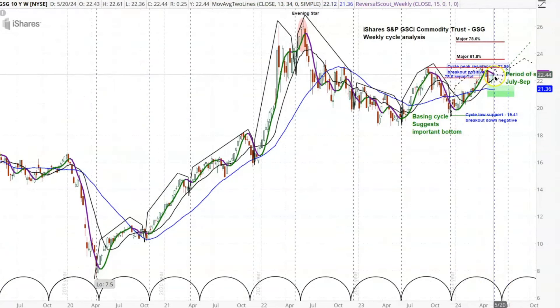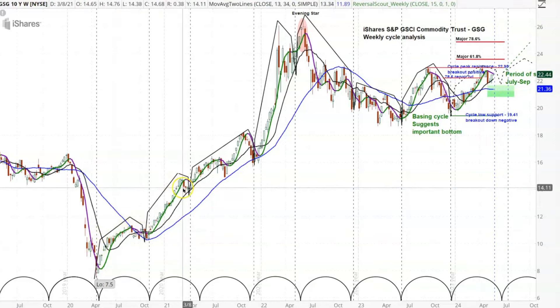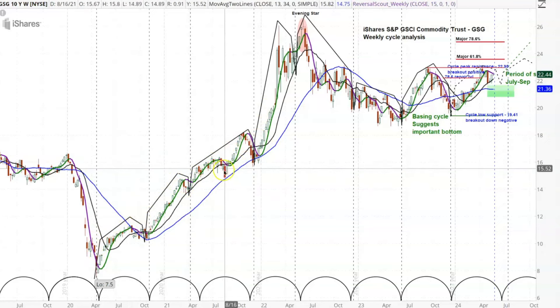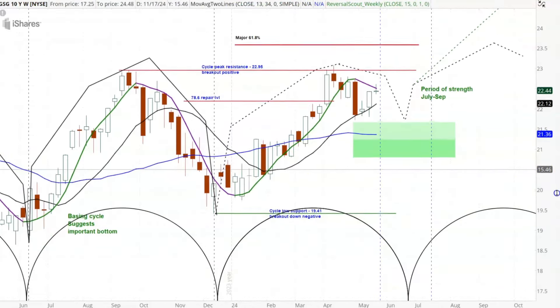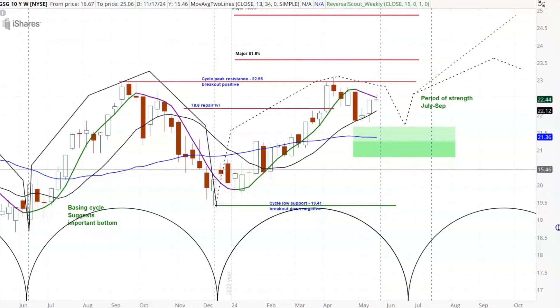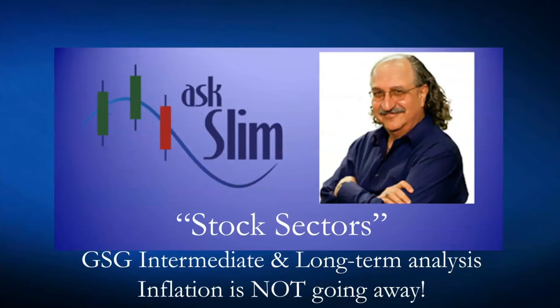If you look back a little further, you can see the shape of this cycle is very positive. The same thing occurred here, and here, and here — those are all very strongly configured cycle patterns that strongly suggest what we're seeing right now is going to be a sizable upside move in the commodity index. Looking at this GSG, I have to say this is that doom loop — where inflation is just going to keep coming back. This is important analysis to consider.